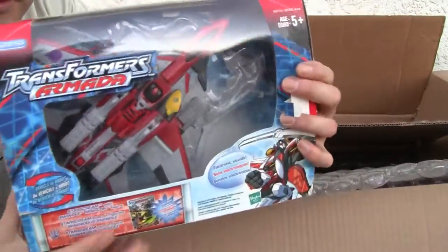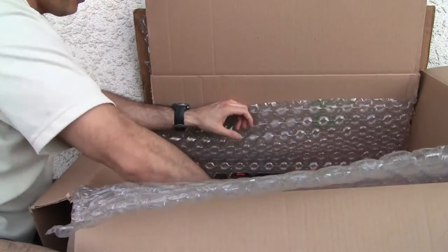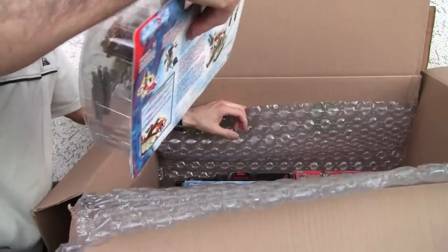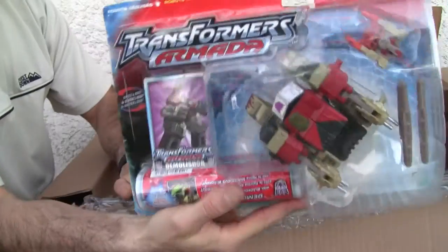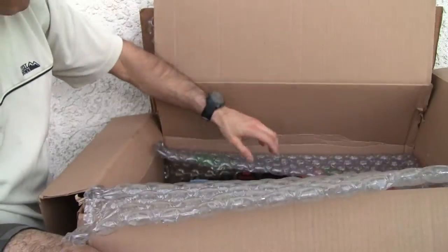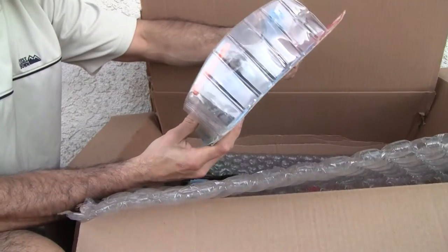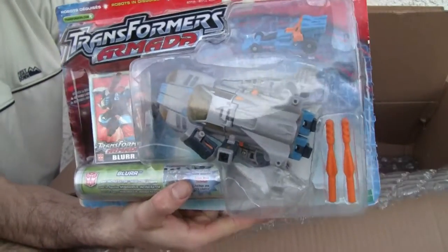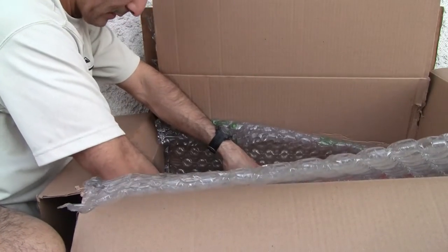These are all open. Starscream - this is just regular Armada Starscream. The review is coming out in January, I'm doing a review on that one. All these are reviewable, that's why I'm so excited. As Demolisher. And Lure.